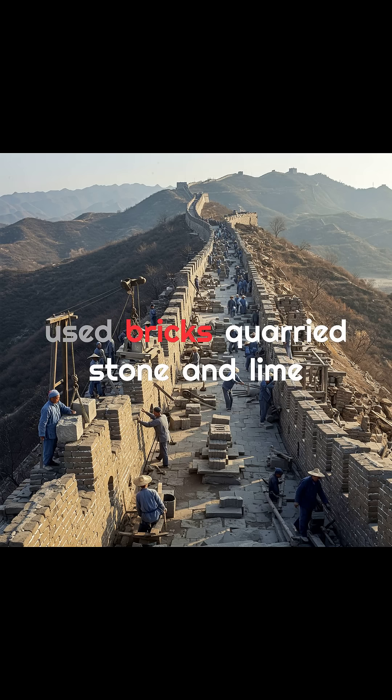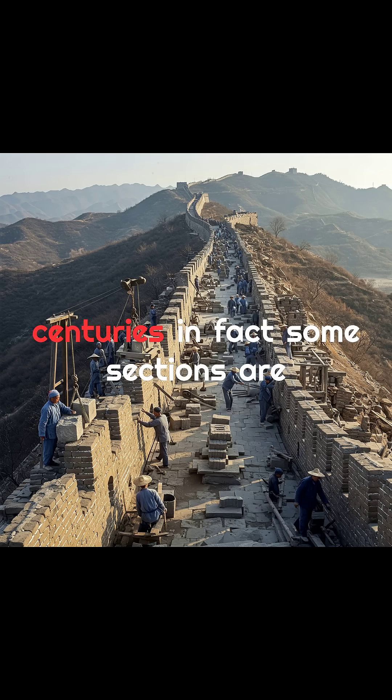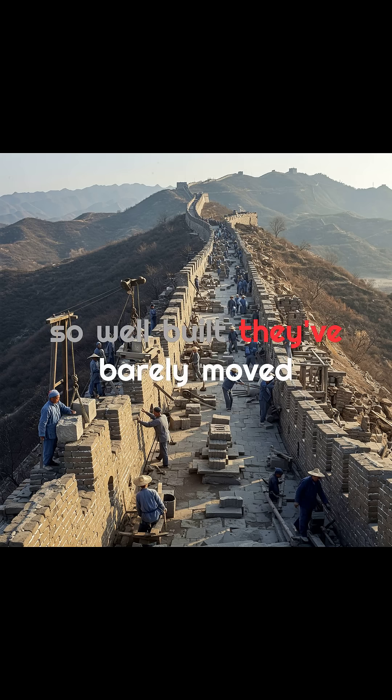They used bricks, quarried stone, and lime mortar to reinforce it, creating a fortress designed to last for centuries. In fact, some sections are so well-built, they've barely moved despite centuries of weather and war.